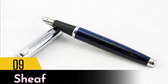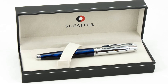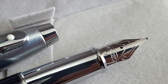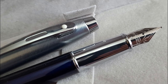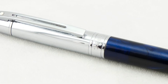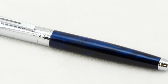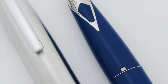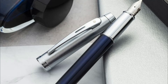Number 9: Sheaffer Pens. Some of you might think this is a European brand, but it is actually American. It was founded back in 1912 and has created some of the best luxury pens on the market ever since. In the last few years, they have expanded their business to tablet holders, leather pen pouches, and ink cartridges. Legacy, Heritage, Intensity, and Prelude are some of the best pens from their exquisite collection.